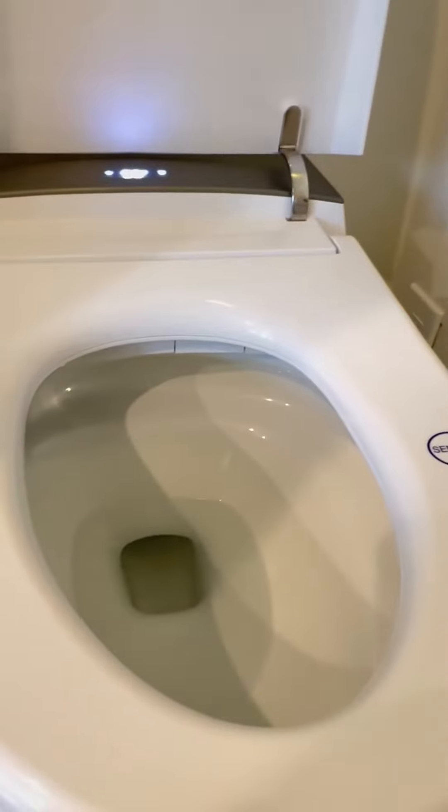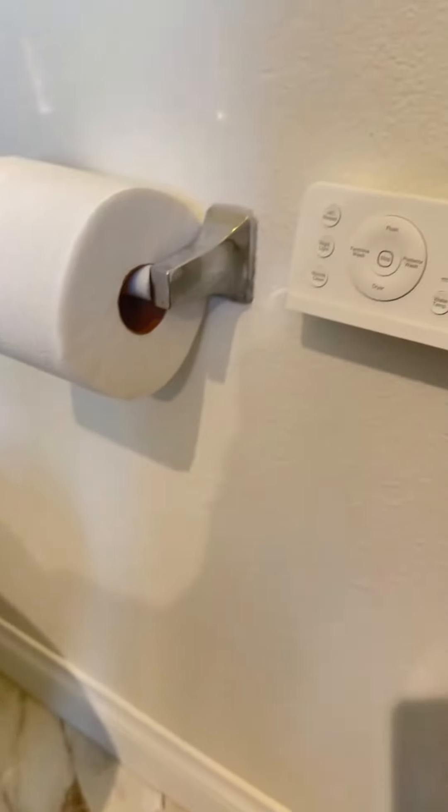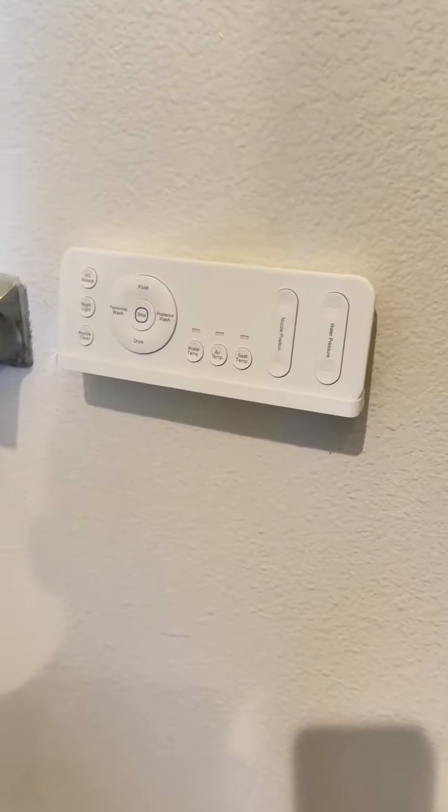Once you use the bidet, you're never going to go back. The lifestyle has been improved and I'm really happy with it. It's been over six months and the quality is really nice.